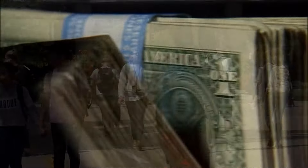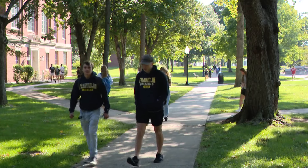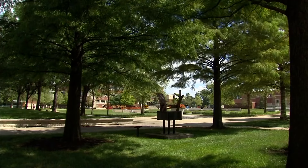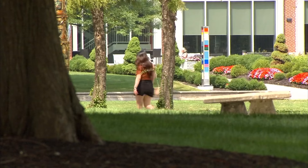If you're deciding between federal and private loans, NerdWallet suggests using your federal options first. One of the reasons is the protections. Say you wind up in a situation where you had a medical emergency or lost a job — with federal student loans, you've got options built right in that can help you with repayment, so borrowing doesn't turn into a lifelong burden.